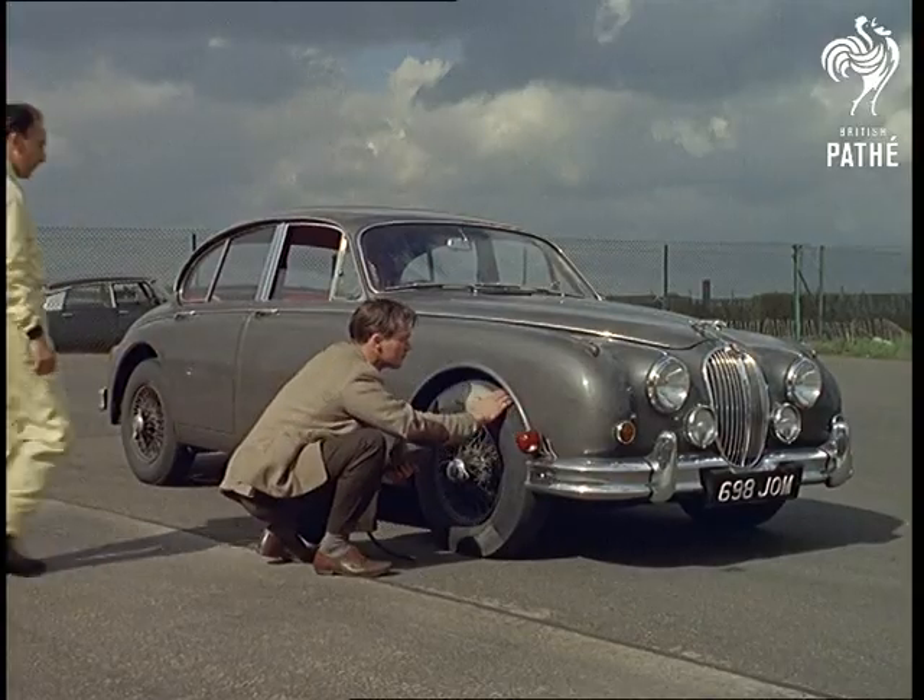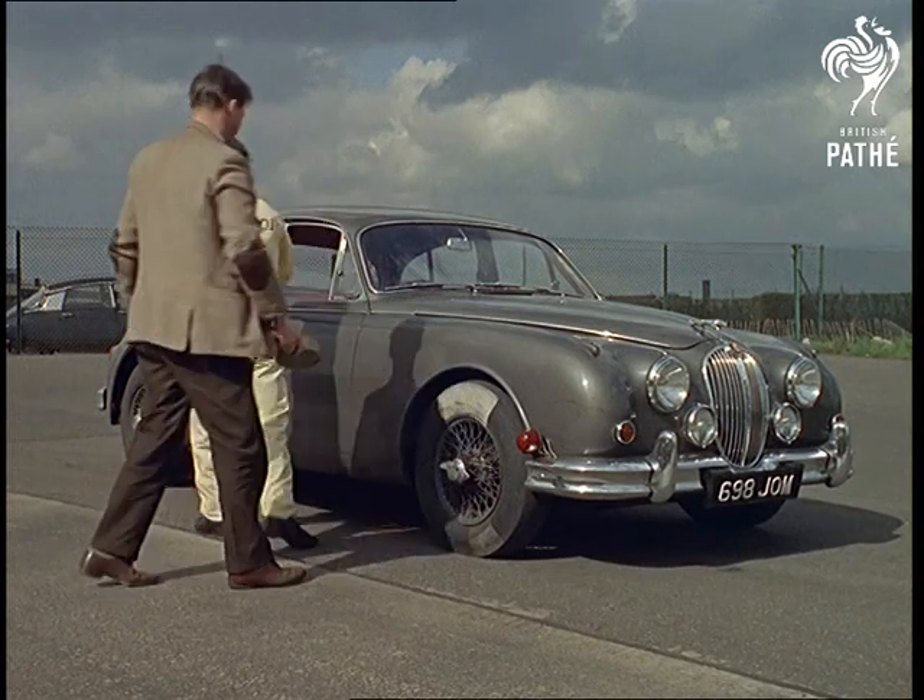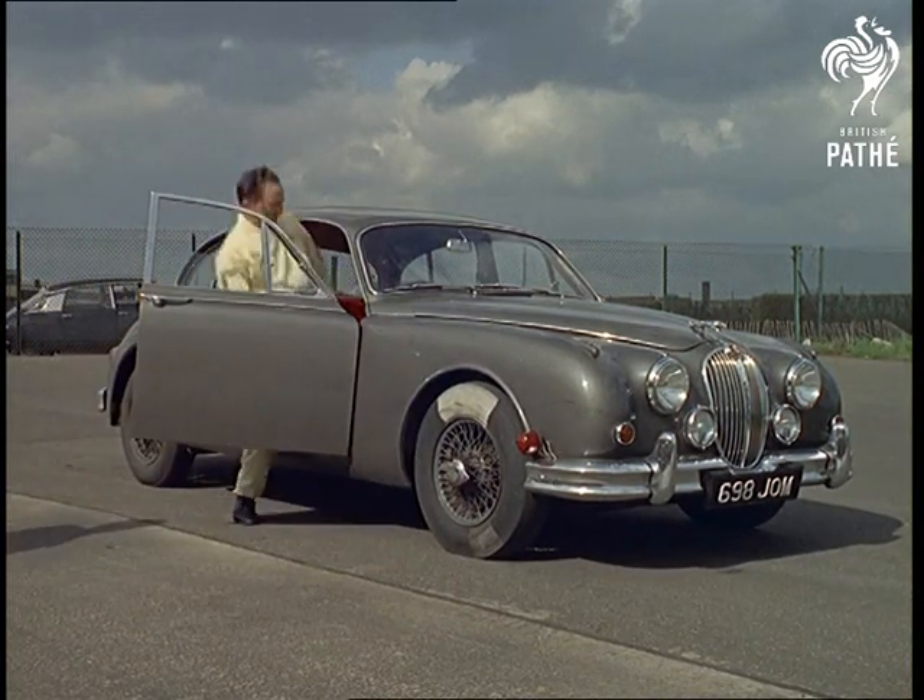Last minute checks. Everything is ready for a demonstration which is guaranteed to shock even the best of careful drivers. Just watch.